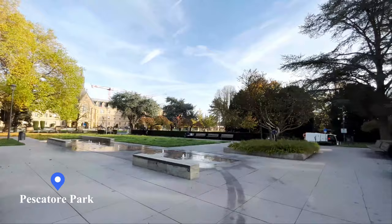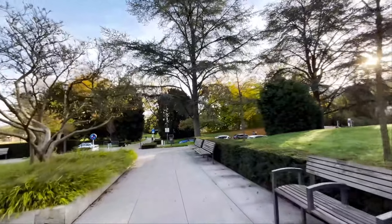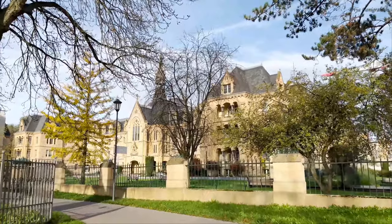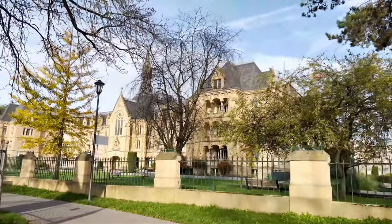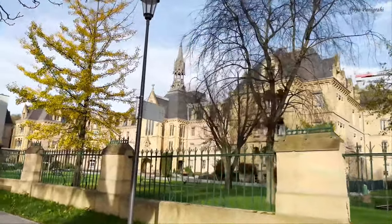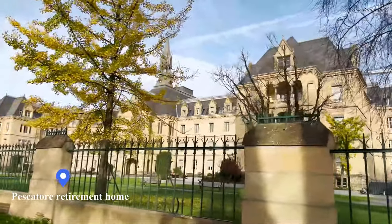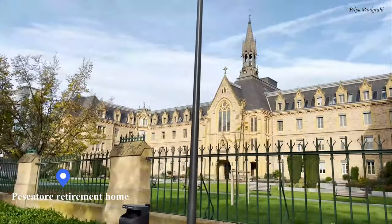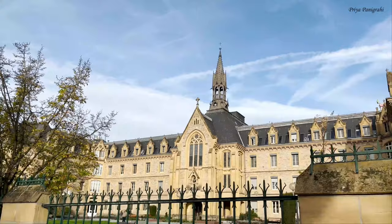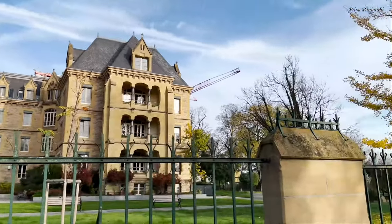The glass elevator connects to Pescatore Park — it's a very pretty park with little fountains and has a stunning view of the Pescatore retirement home. We thoroughly enjoyed this beautiful part of the city with whatever little time we had.